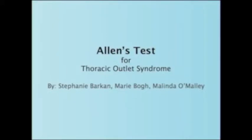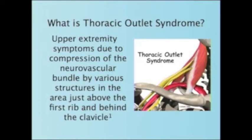Allen's test for thoracic outlet syndrome. Thoracic outlet syndrome is upper extremity symptom due to compression of the neurovascular bundle by various structures in the area just above the first rib and behind the clavicle.